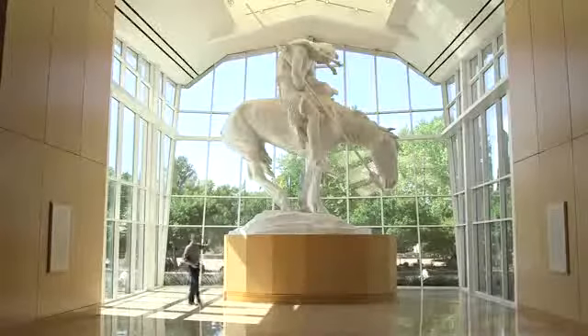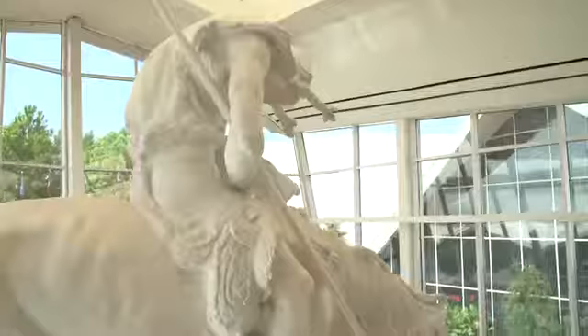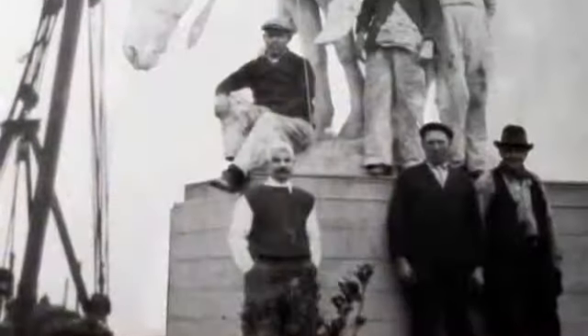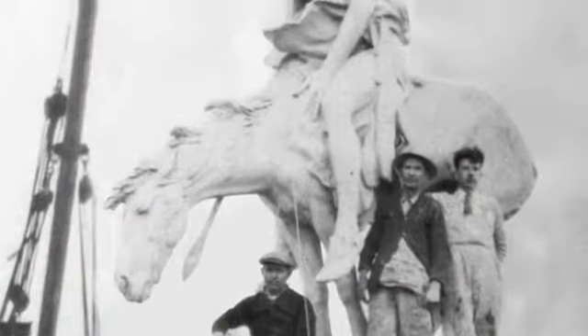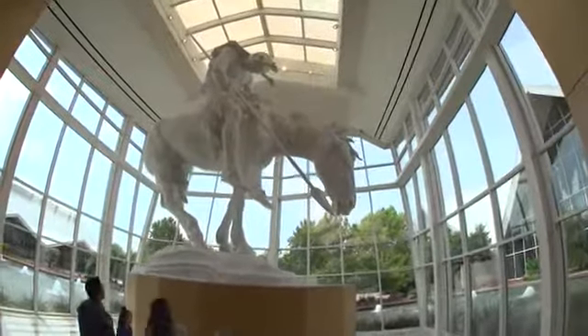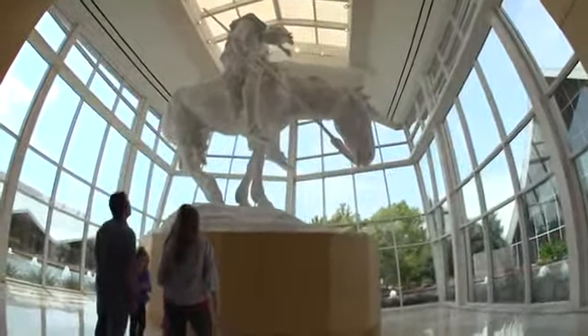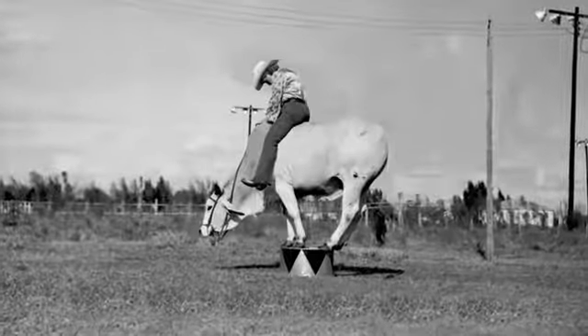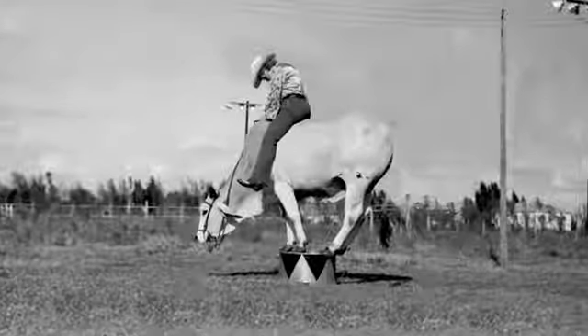This is the true End of the Trail, standing over 18 feet tall and weighing thousands of pounds — absolutely awe-inspiring. The sculpture made its debut in 1915 at the Panama Pacific International Expo held in San Francisco. Resonating immediately with the public, Frazier's masterpiece spawned many replicas in the form of prints, postcards, and miniatures. The pose became so renowned that it was often recreated by performers at traveling shows and rodeos.